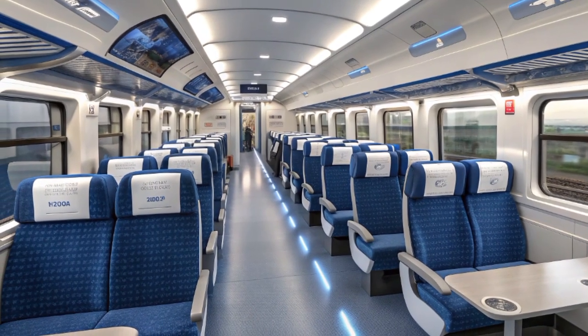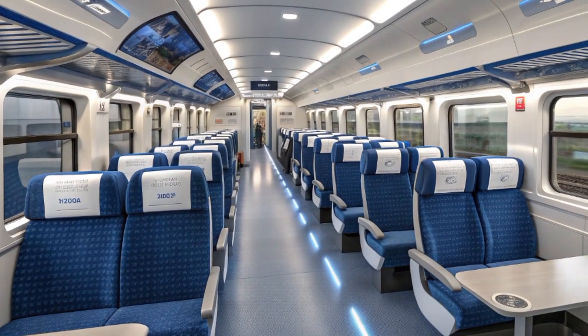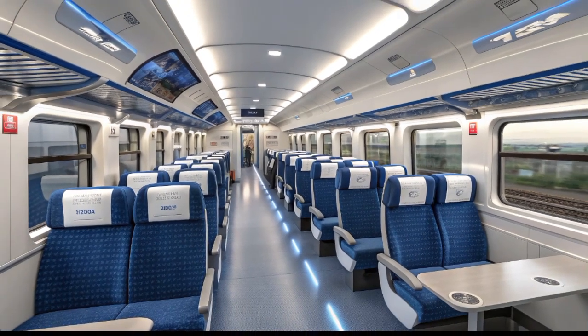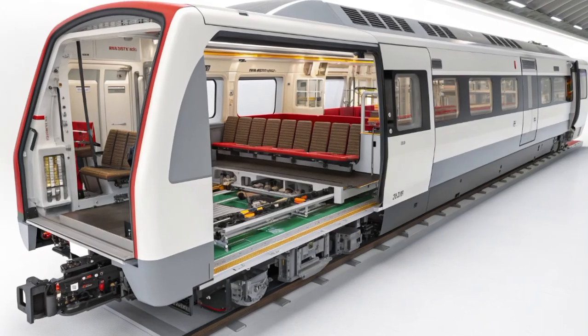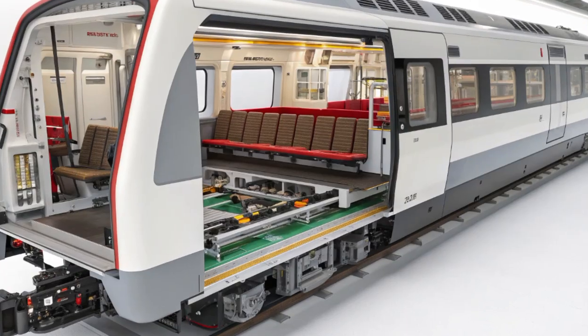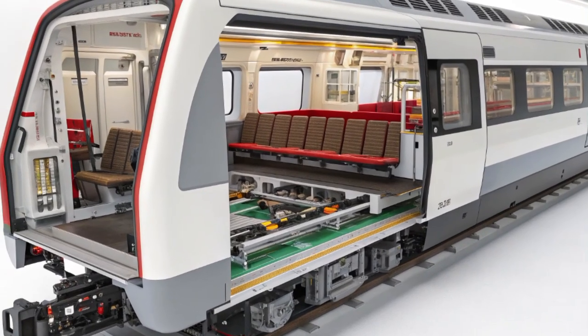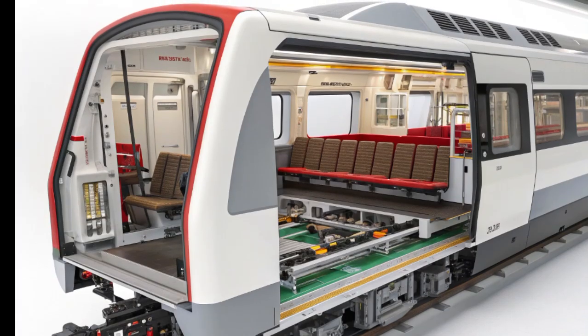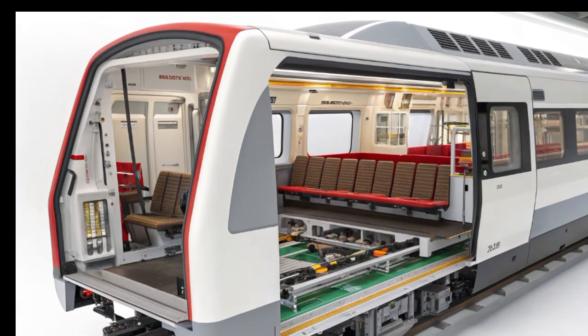The panoramic windscreen gives the operator a wide, unobstructed view of the track ahead, supported by LED signal displays and automatic train protection systems. The control panels are finished in matte black and gray with accent lighting for night operation.